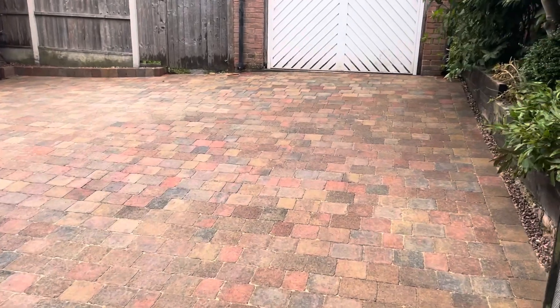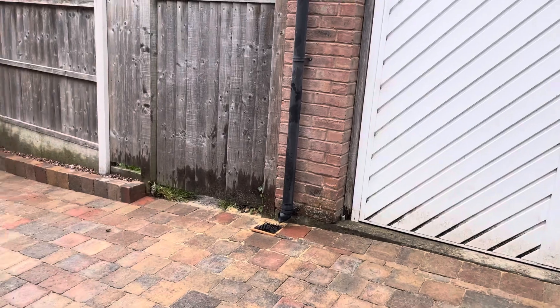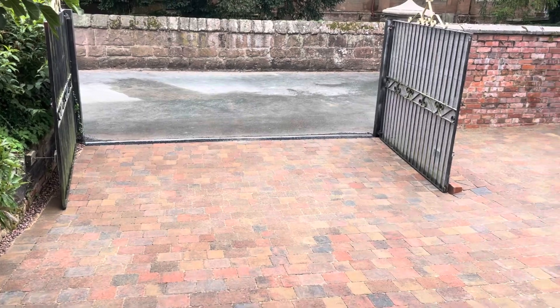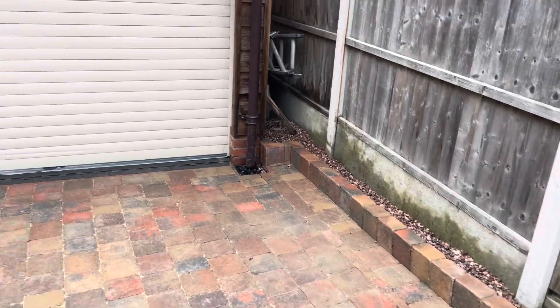This driveway is finished in Tarmac Tegula header paving, full dig out, new sub base, geotextile membrane, drainage channels, new pin curbs at the front, and header curb stones to retain the fence area.